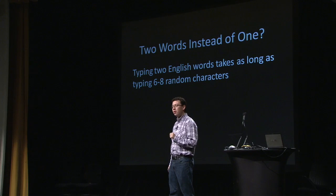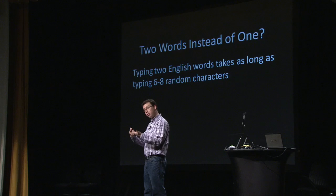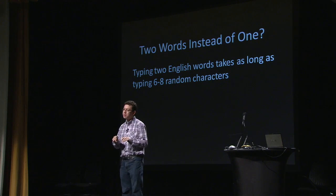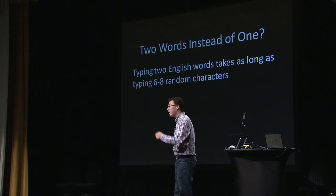It turns out that typing two randomly chosen English words takes equally as long as typing six to eight random characters. Previous CAPTCHAs used six to eight random characters; now we use two randomly chosen English words. It turns out that English words have patterns in them that we're accustomed to, so we can type them equally as fast. The amount of time hasn't actually increased.